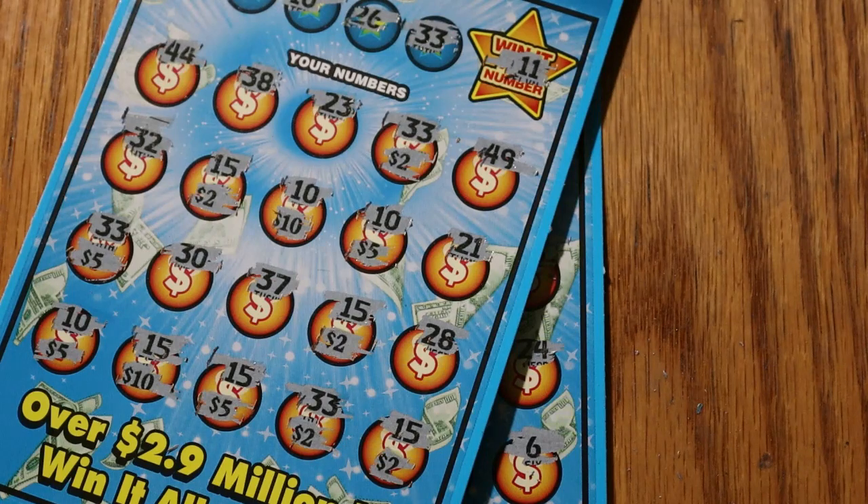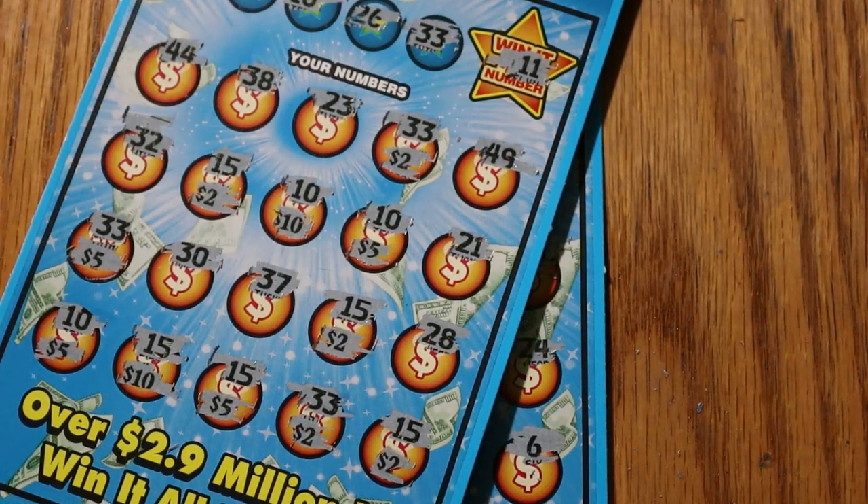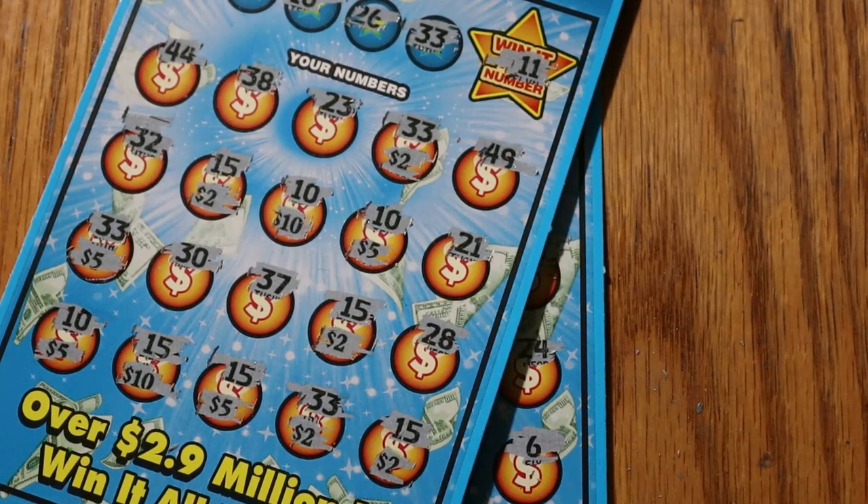Hey, I can't complain — $50 out, $50 back. Got to play for free, looking for another Win It All. I hope you liked this — if you did, hit the like button, comment, subscribe, notification bell, and we'll be back soon with another session. AZ Scratchers saying goodbye, hope you have a great day and a great night, see ya.